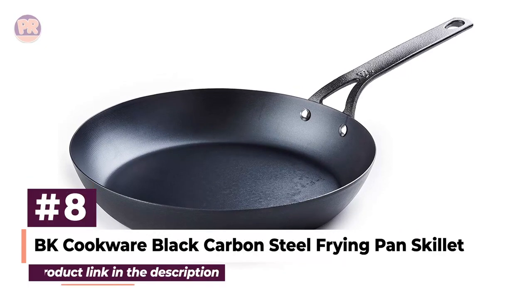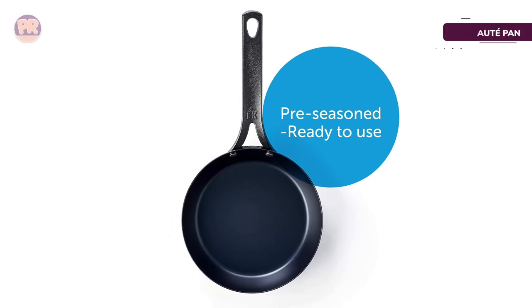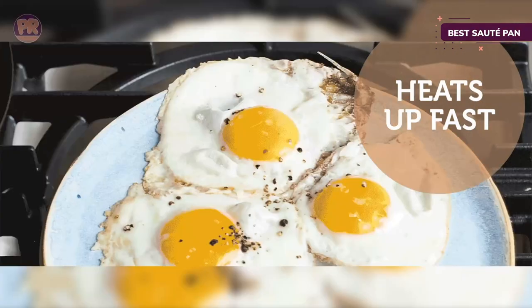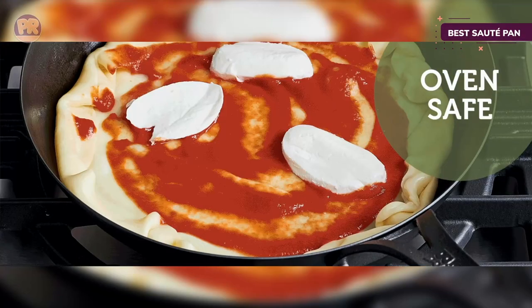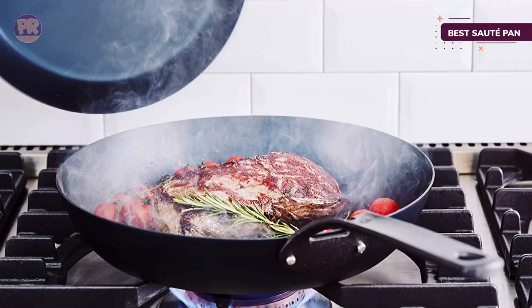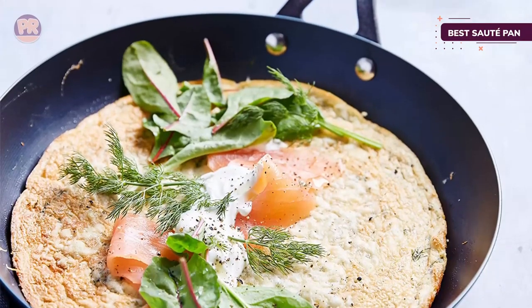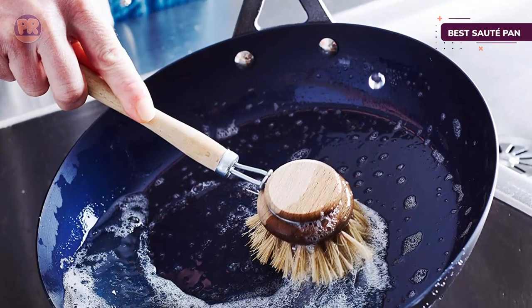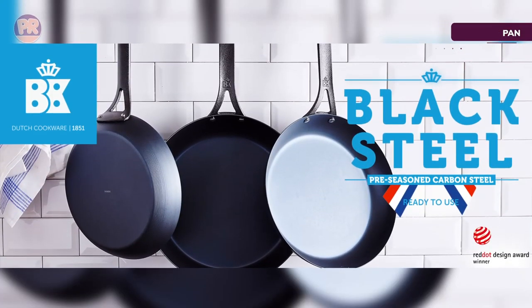The next product on our list is the BK Cookware Black Carbon Steel Frying Pan Skillet. To minimize splattering while cooking, sauté pans are designed with higher sides compared to regular skillets. Fortunately, the 12-inch carbon steel pan manufactured by Dutch brand BK Cookware incorporates sides that possess an appropriately steep vertical slope, making it ideal for even your most ambitious sautéing endeavors. Experience exceptional heat conduction with the BK Cookware Black Carbon Steel Skillet, which features a 2-millimeter thickness. The skillet is equipped with ergonomic cast-iron handles securely riveted to the pan for enhanced durability. It arrives with a removable silicone coating, allowing you to swiftly commence cooking without delay. Moreover, the skillet comes pre-seasoned, ensuring that you can enjoy your favorite recipes without worrying about food sticking to the surface.